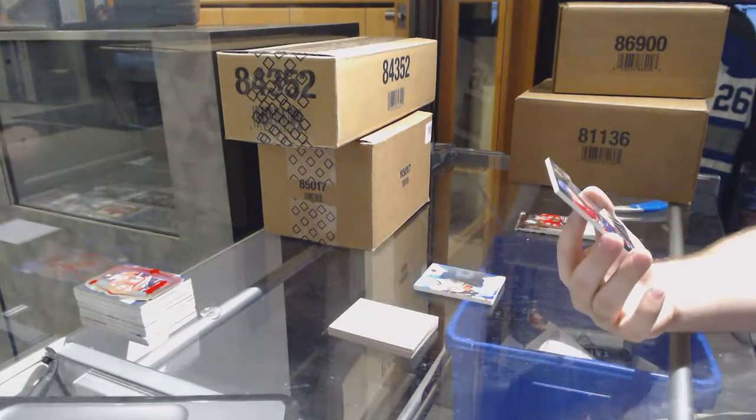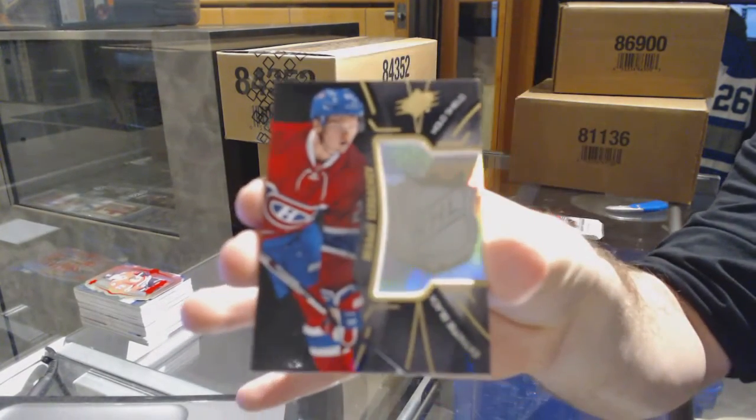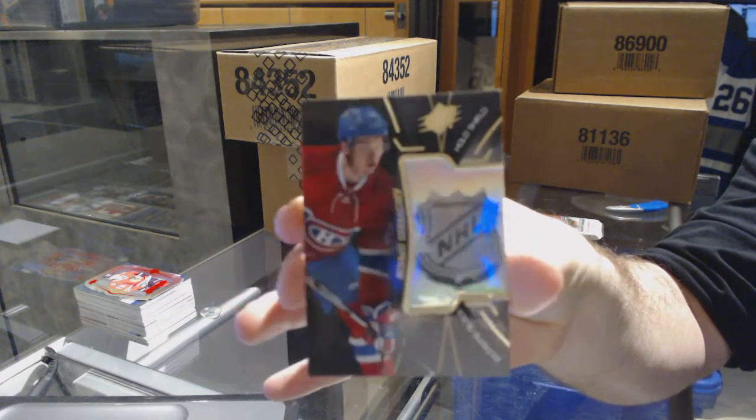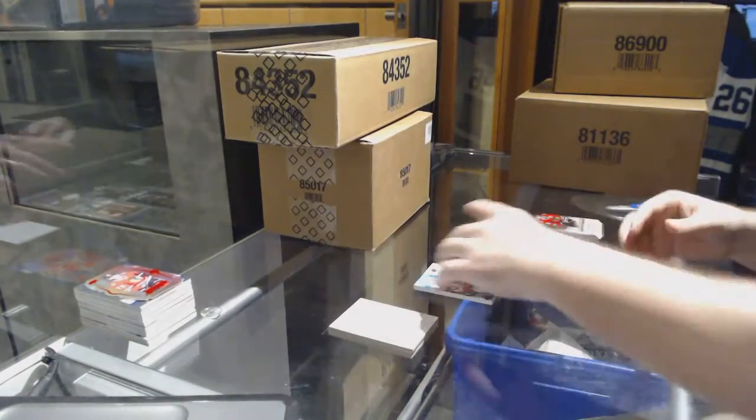We've got a hollow shield for the Montreal Canadiens — Mikael Sergachev. Sergachev, hollow shield.